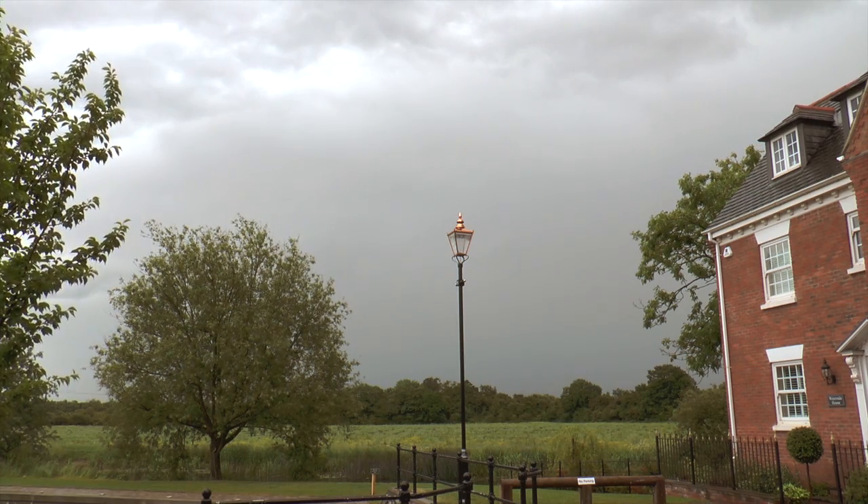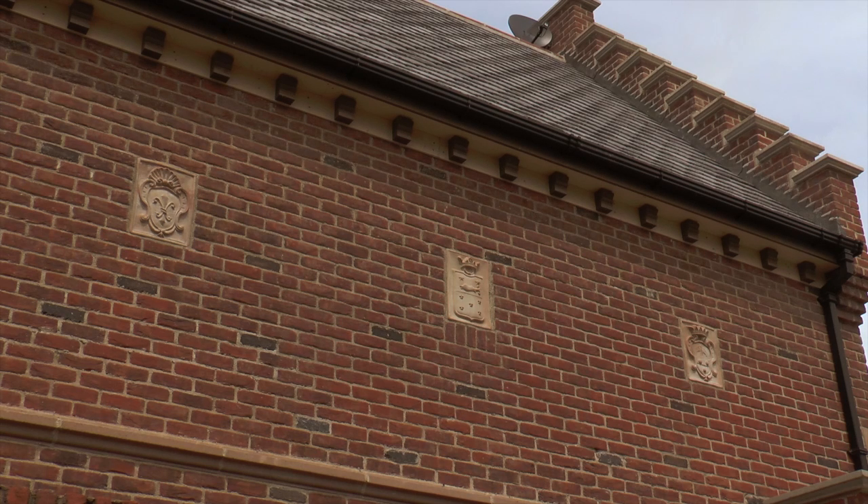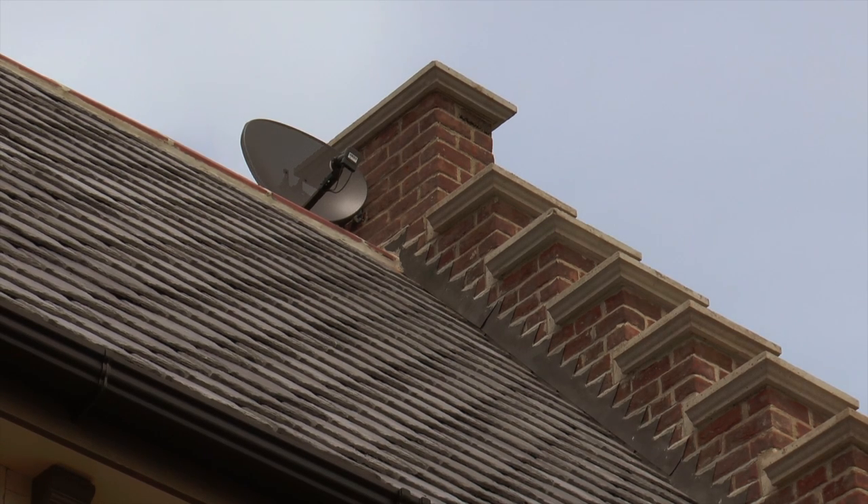From the street lights to the brickwork their attention to detail is incredible — even pre-fitting satellite dishes so they're hidden from view. They really have thought of everything.